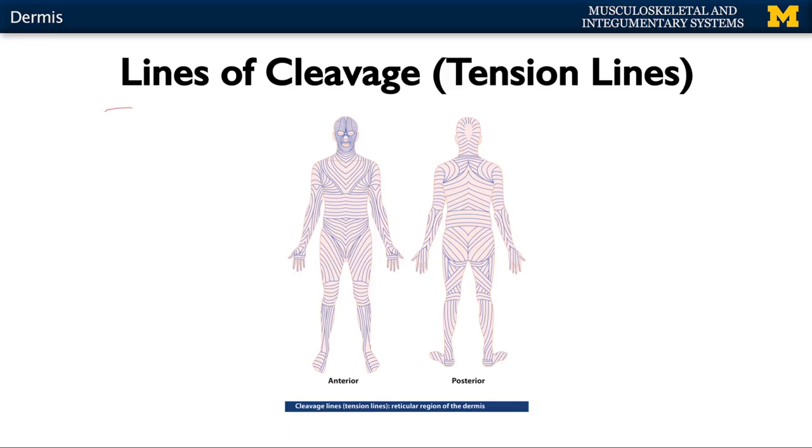In the reticular region, the collagen and elastic fibers are more organized and very distinct. They create what's referred to as lines of cleavage or tension lines — occasionally called Langer lines, particularly in the clinical field. As you can see, these fibers are in a very distinct pattern, and this can play a big role in terms of how wounds heal.